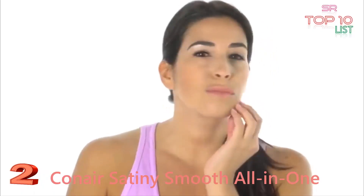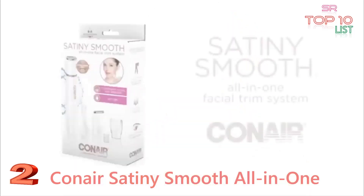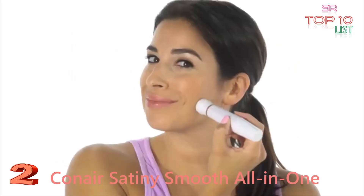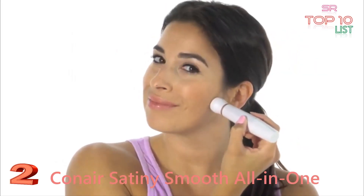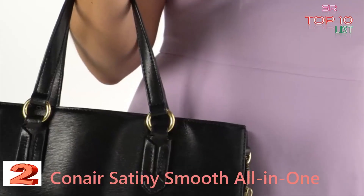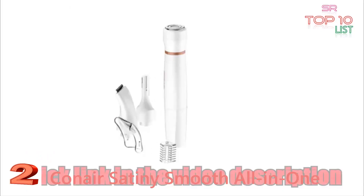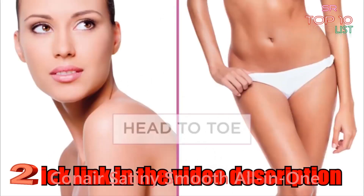Number two: looking for a quick, easy, and portable way to remove unwanted hair? Introducing the Satiny Smooth all-in-one facial trim system from Conair. It gets rid of unwanted hair painlessly and effortlessly in seconds. Sleek and portable, it slips into your bag for touch-ups on the go. Our trimmer comes with attachments to remove more than just facial hair.